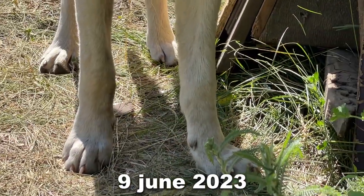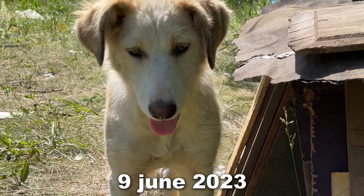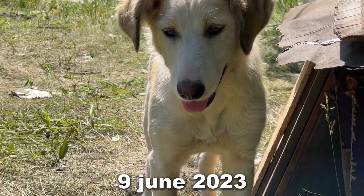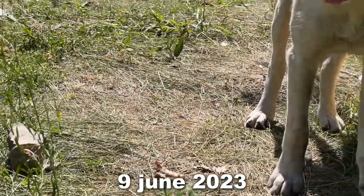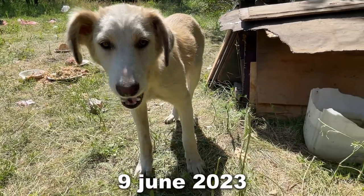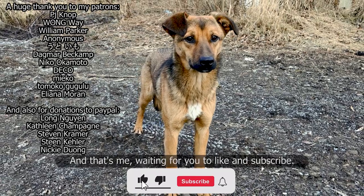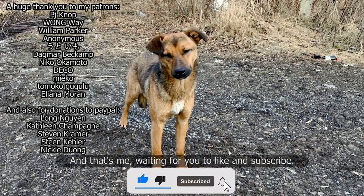So if you see a stray dog that has the same symptoms, you can save his life by buying a pill for him that costs about $13. Thank you for watching. Take care of yourself and the animals around you.